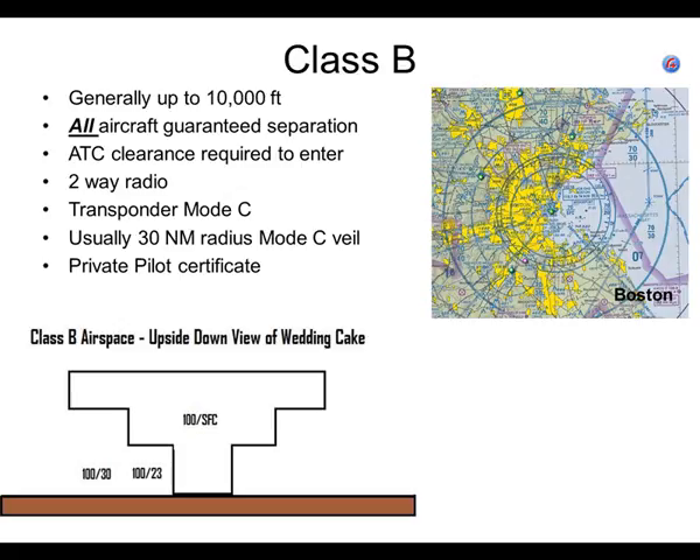Quick review: class B airspace — the top of it usually goes up to 10,000 feet, but the chart will tell you how high it goes. If you're inside class B airspace, the air traffic controllers will keep you separated from all other aircraft, even if you're VFR — even if the other aircraft are VFR. So you're not an IFR aircraft, but they're providing traffic separation as if you were IFR.